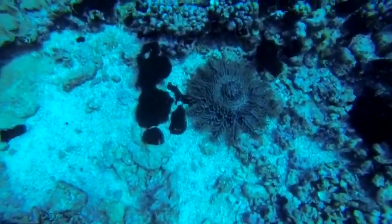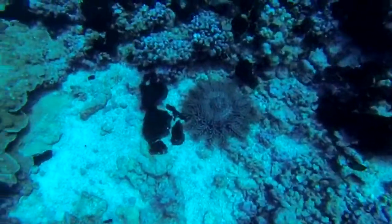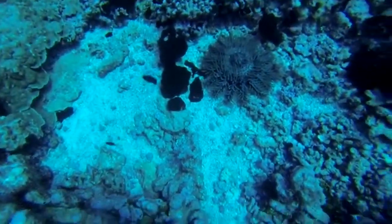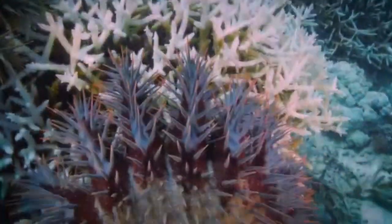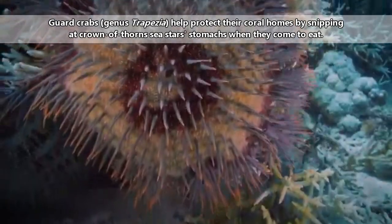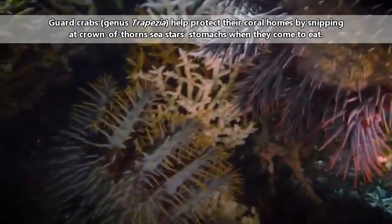The sea star will sneak up behind a scallop and then startle the mollusk. The scallop will swim backwards, right underneath the waiting starfish. Once caught, the Crown of Thorns sea star will begin eating by releasing its stomach out through its mouth on the underside of its body, then digest the food until it is liquefied enough to be pulled back in.